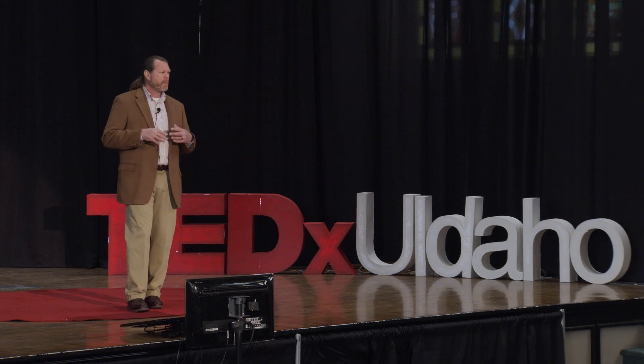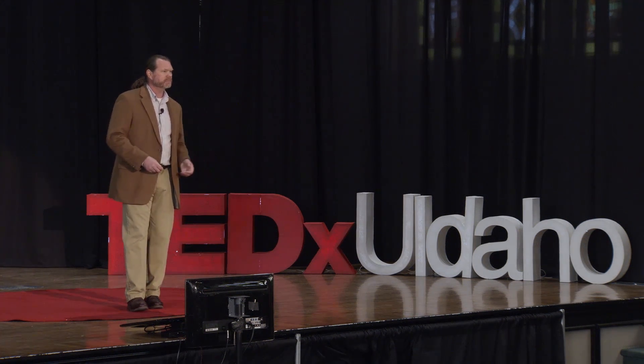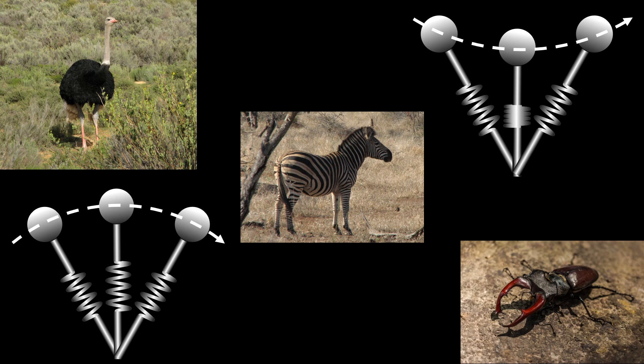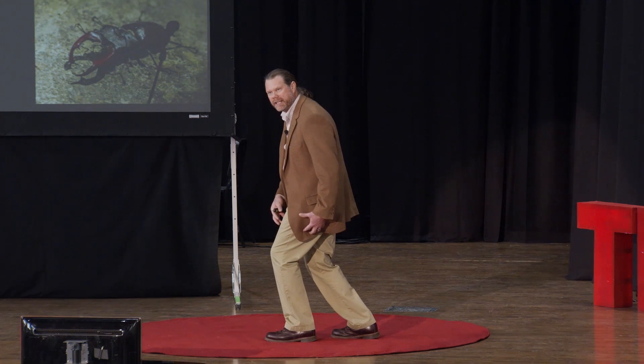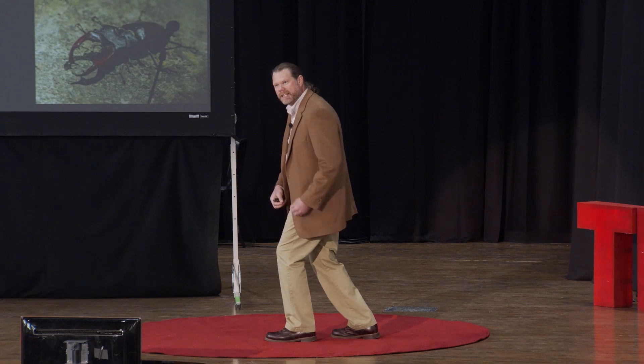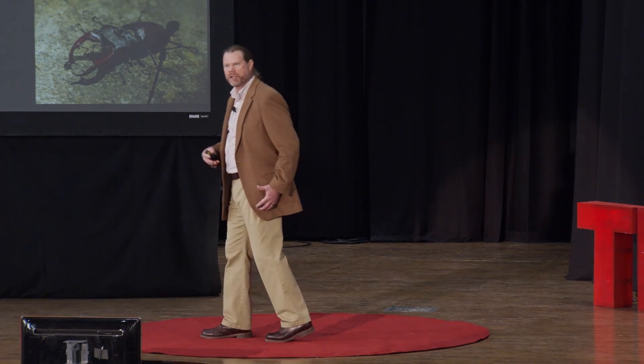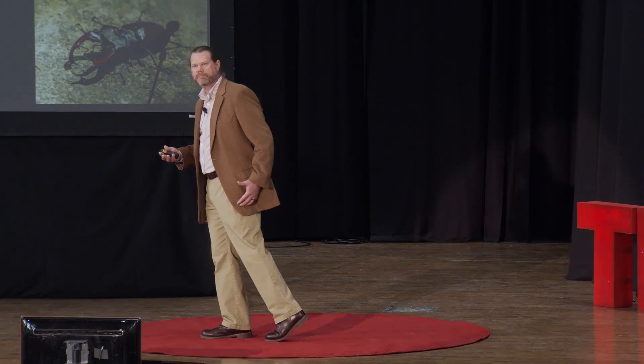At faster speeds, animals shift to more bouncing gaits, like running, trotting, or hopping. In these bouncing gaits, the legs behave like a spring. The leg compresses when the foot hits the ground — tendons and ligaments stretch, storing energy — and that energy is returned as the animal leaves the ground again. It's this elastic storage of energy that reduces the cost of locomotion at fast speeds.